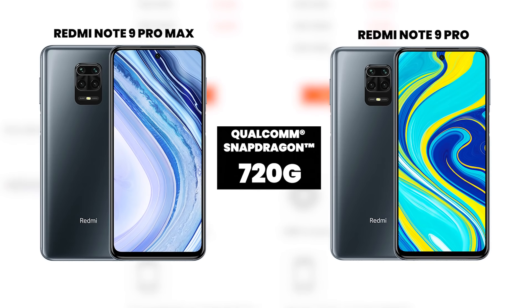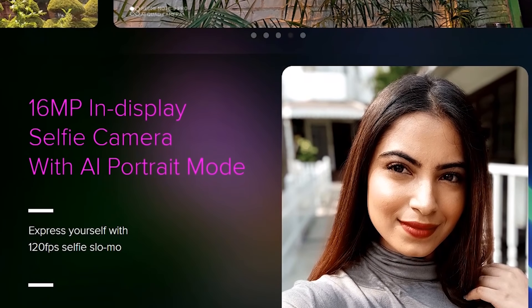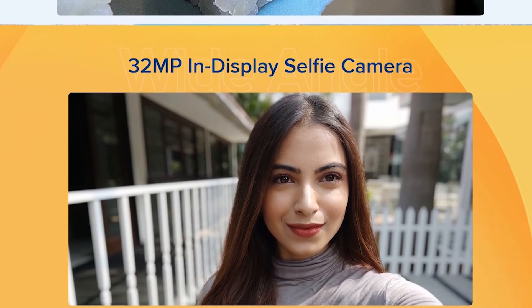The processor is the Snapdragon 720G GPU. For the selfie camera, the Redmi Note 9 Pro has a 16MP front camera, while the Redmi Note 9 Pro Max has a 32MP selfie camera.